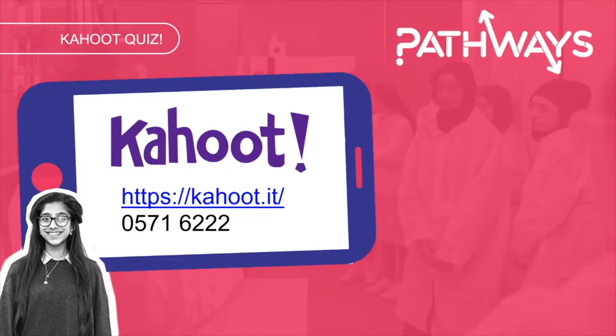I'd like you to pause the video now and visit kahoot.it and enter the pin 05716222. This is just a short quiz that will test some of your knowledge and some of the things we've just mentioned. Once you've finished the quiz, come back to this video and press play.